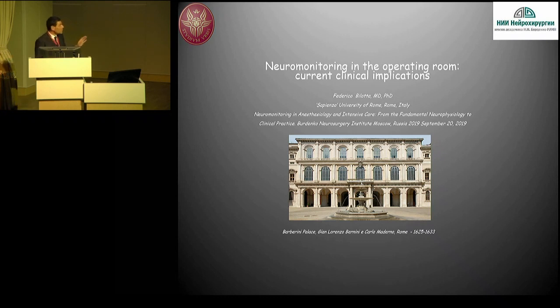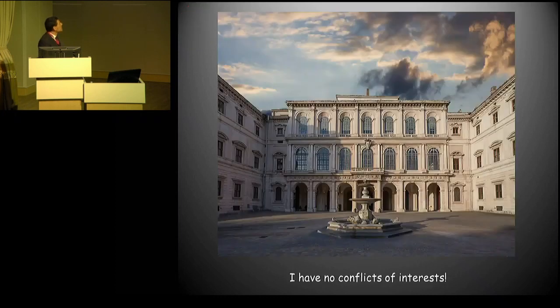Today, along with some insights on neuromonitoring, I will present also some images on Palazzo Barberini in Rome. So this is the nicest part of the lecture, but the content will be hopefully interesting too. I have no conflict of interest. When we start talking about monitoring and spending money, it should be clear if I'm pushing for some special products or not. I'm not.